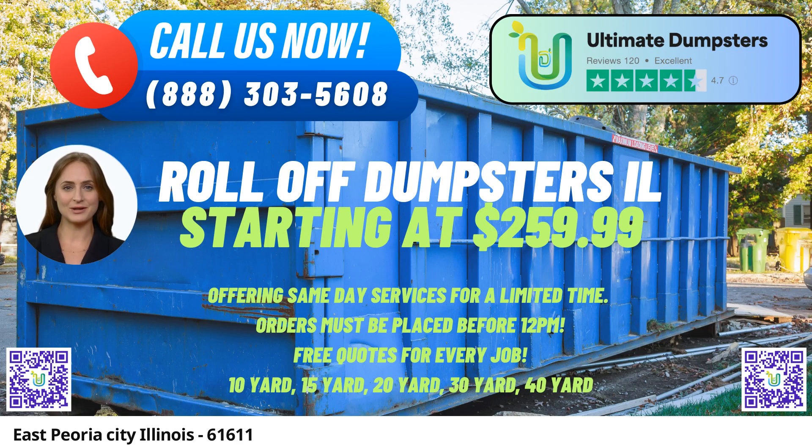For those in urgent need of a dumpster, Ultimate Dumpster's provides same-day delivery when orders are placed in the morning, making it convenient for time-sensitive projects.